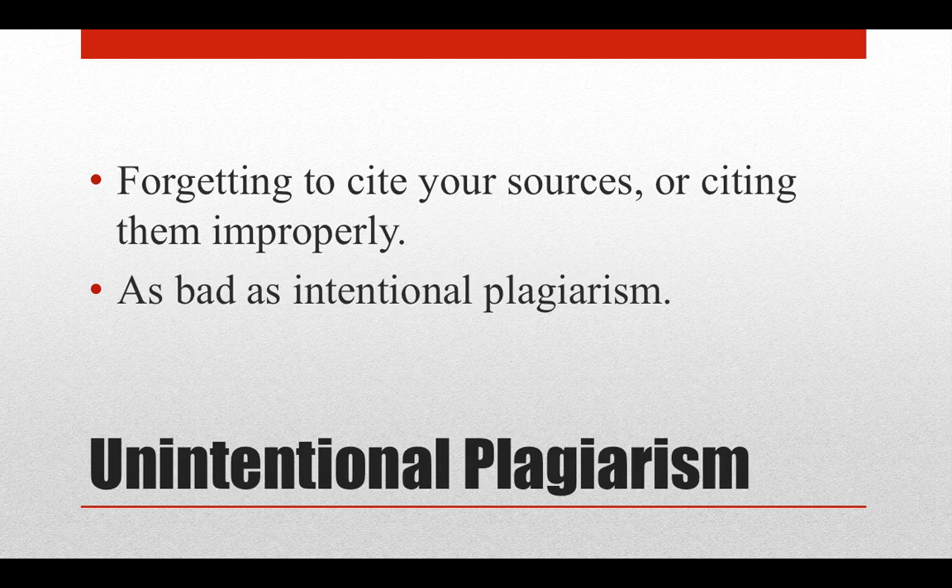The second type of plagiarism is unintentional. In this case, you've simply forgotten to cite another person's ideas, or you haven't cited them correctly. Even though you aren't actually trying to plagiarize, you're still not giving proper credit to your sources. You can get into as much trouble for unintentional plagiarism as you can for intentional plagiarism, so take care to cite your sources correctly.